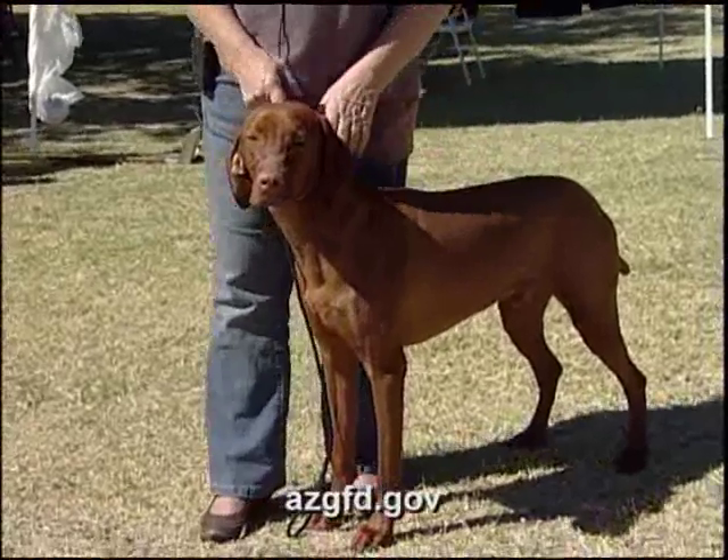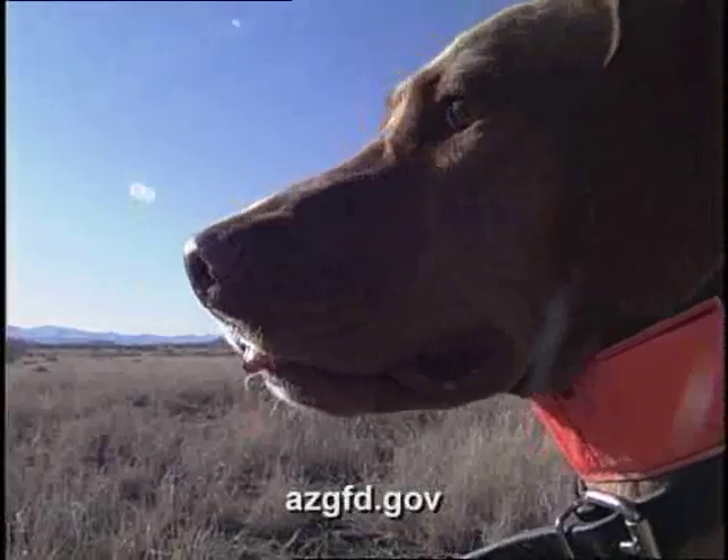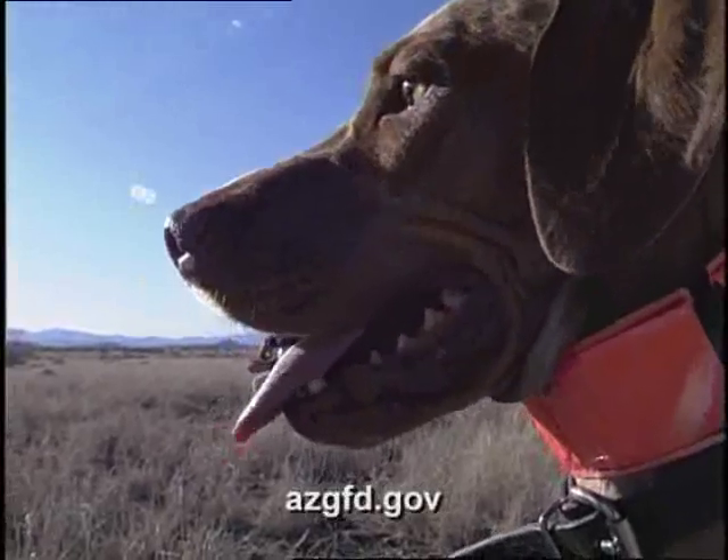They like to be with their people, commonly referred to as the Velcro dog. Wherever you are, they are — particularly the males.